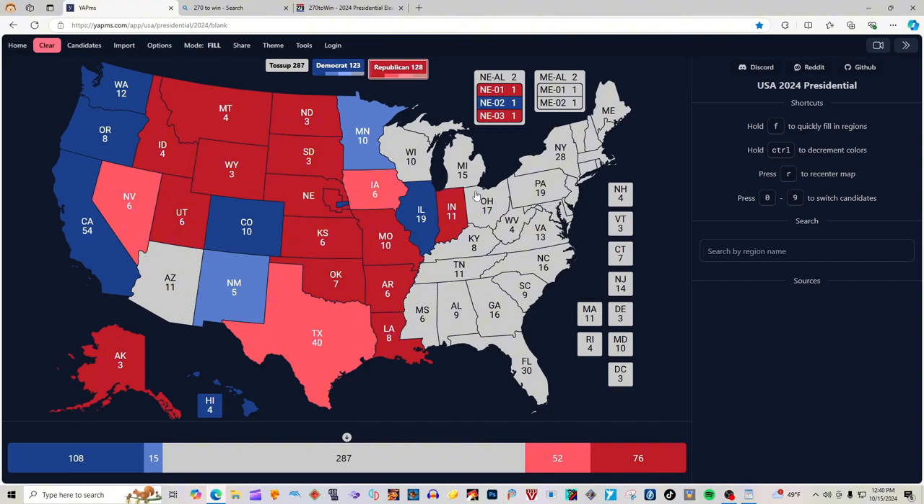Ohio with 17 electoral votes is light pink for Donald J. Trump and J.D. Vance. West Virginia with 4 electoral votes is red for Donald J. Trump. Kentucky with 8 electoral votes is red for Donald J. Trump. Tennessee with 11 electoral votes is red for Donald J. Trump. Mississippi with 6 electoral votes is red for Donald J. Trump. Alabama with 9 electoral votes is red for Donald J. Trump.